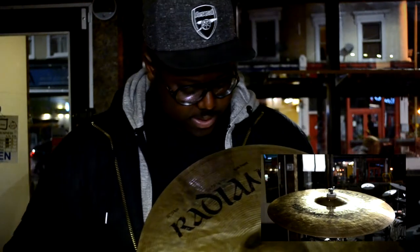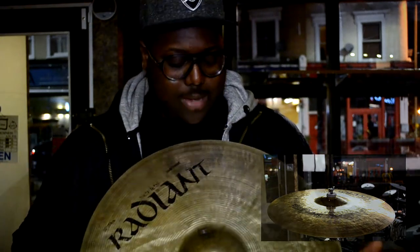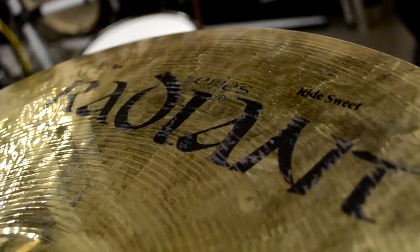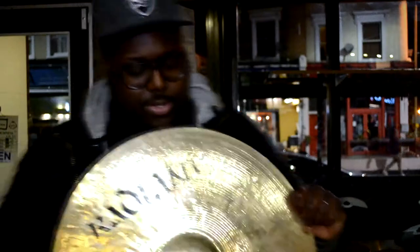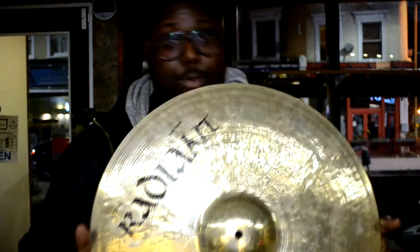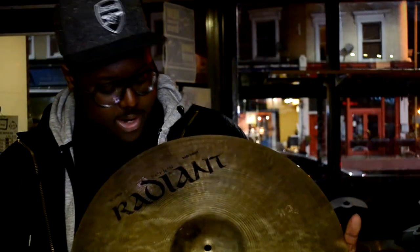First off we have this pre-loved Istanbul Radiant Series Sweet Ride. A little truth: this has actually been in the shop for a while, so it's become very pre-loved. It was actually new when it came in, but we've reduced it and now regard it as secondhand stock. Originally 216 pounds, now available in store for 149 pounds. All you Istanbul lovers who want a heavy ride — the Mehmet Radiant Series Sweet Ride will do you.